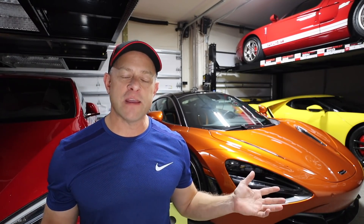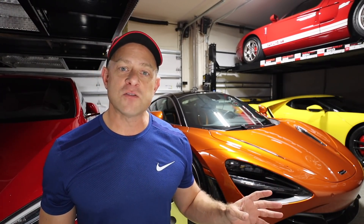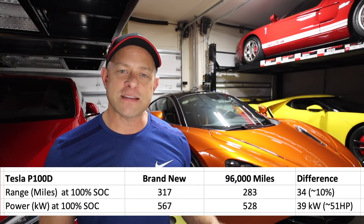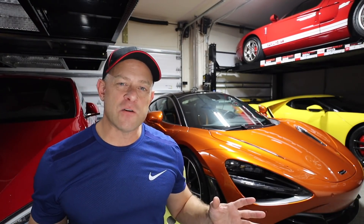That's roughly a 10% range decrease. With that 10% reduction in mileage, does it correlate to a loss in performance? We measured that as well. The peak power after 97,000 miles coming out of Dan's car was just 528 kilowatts. If you multiply that by 1.33, that's a 50 horsepower loss at close to 100,000 miles.